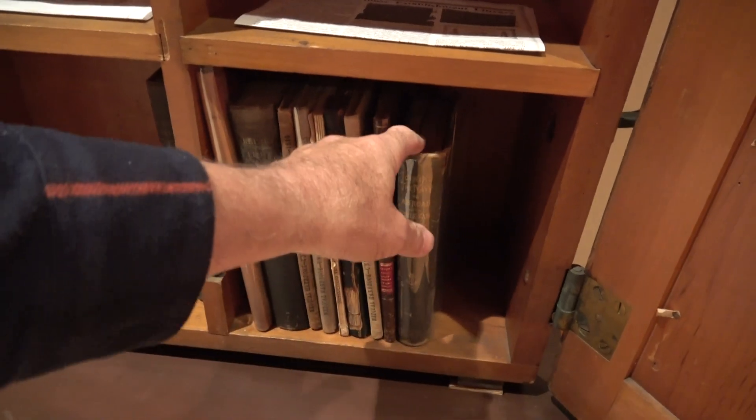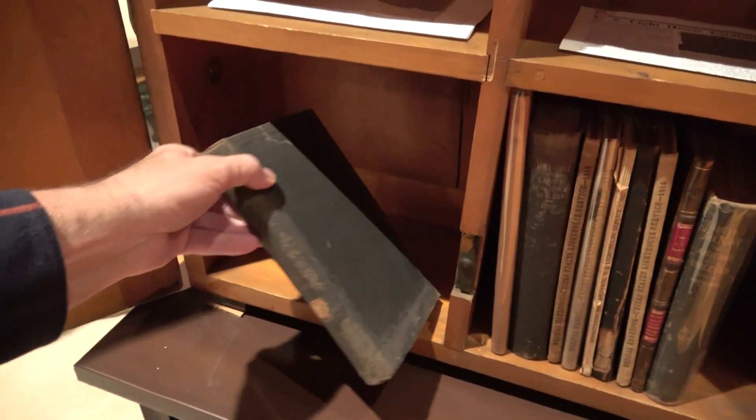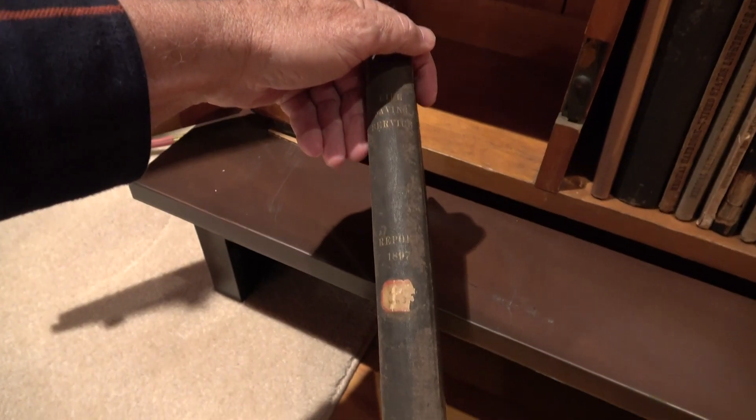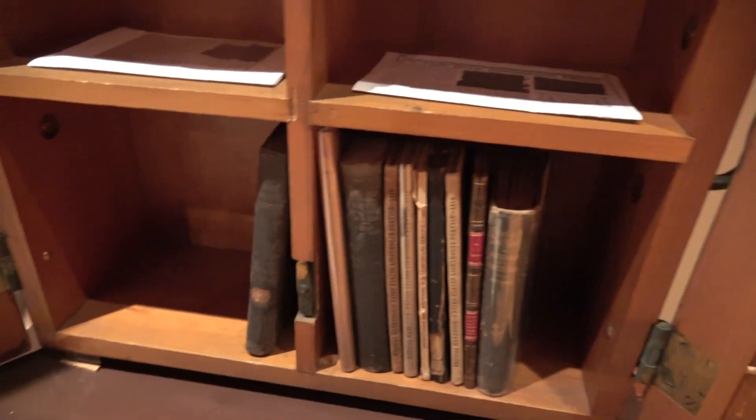Some of these books are marked Lighthouse Establishment inside the leaf, so they are original to the library box. This is a life-saving service report from 1897. I have a whole collection of books — if you're interested in any of those, I can help you with that.